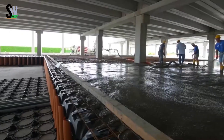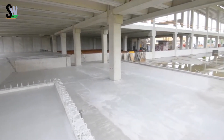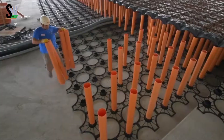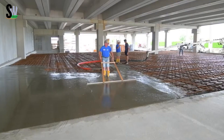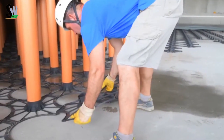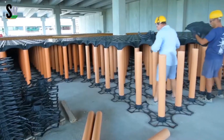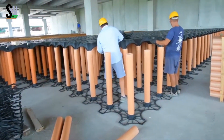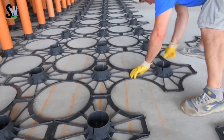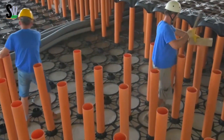Once set up, concrete with a strength of at least 250 RCK is poured in to create a strong, stable structure. The result is a hollow space under the floor called a sanitary void, which can be used for running pipes, cables, or allowing air to circulate underneath the building — keeping foundations dry and protected from moisture. By using this system, builders can avoid mold, water damage, and poor ventilation, creating healthier, longer-lasting structures.